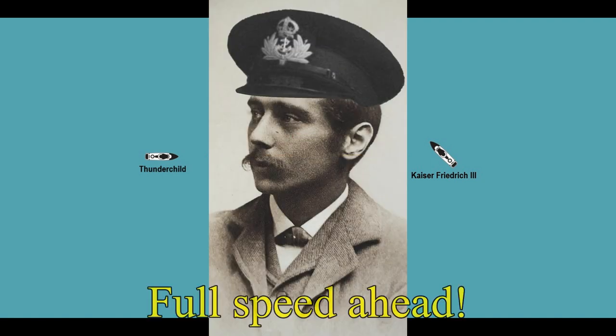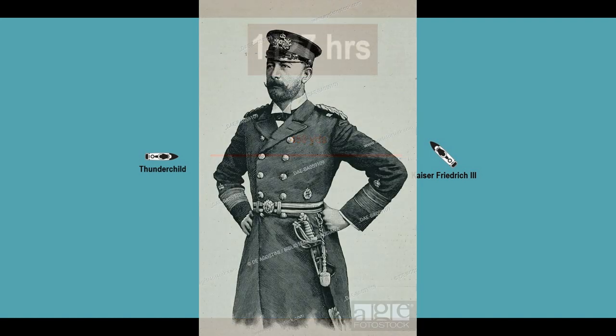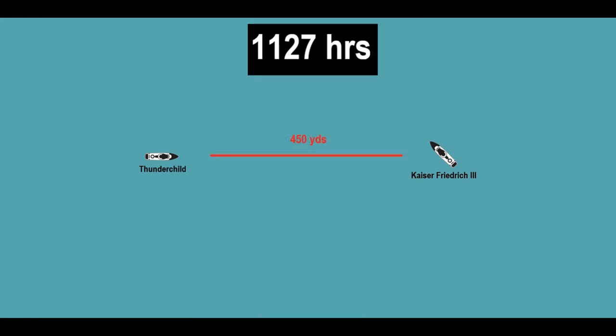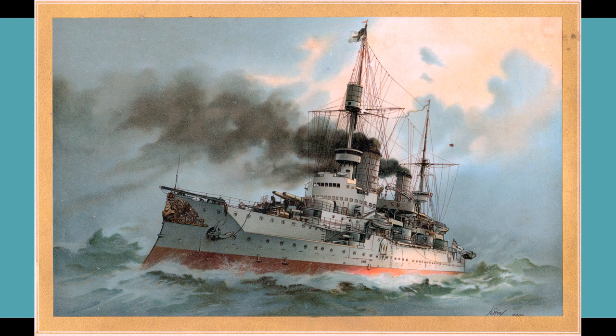With only 450 yards left between them, Captain Wells gives the order to go to flank speed and ram the German battleship. The helmsman adjusts course several degrees to port to compensate for Kaiser Friedrich's course change. On the bridge of the German ship, Prince Henry is about to order his men to brace for impact when the ship unexpectedly runs aground, knocking many of the officers and crew off their feet. At 11:30, Thunderchild gets up to 21 knots before her bow crashes into the side of the now-immobilized German warship. The armored ram pierces through the hull below the waterline. For a moment, both ships just sit there, stuck together, completely dead in the water — until the gun crews on the Kaiser Friedrich resume firing the ship's smaller guns.